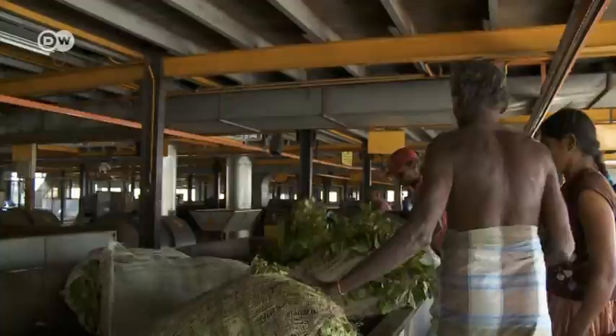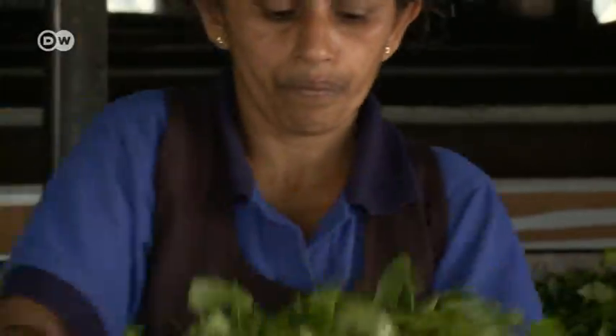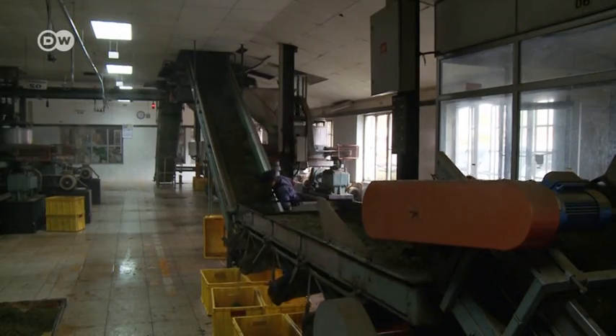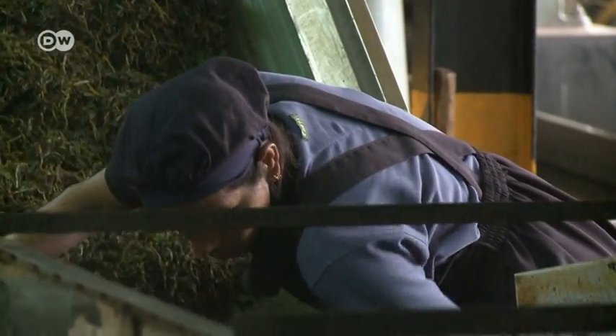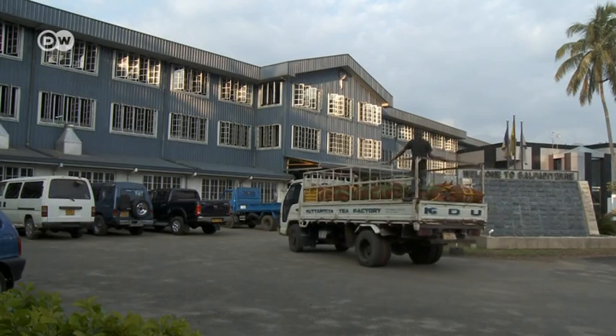Ceylon tea is one of Sri Lanka's most important products for export. The fresh tea leaves spoil quickly, so they're brought from the plantation straight to the factory. This factory produces 55,000 kilos of tea each day. Now the machines have taken over the job of weighing and chopping the tea leaves. Output has soared.